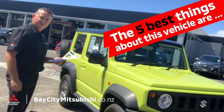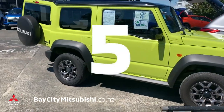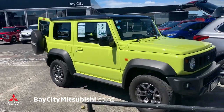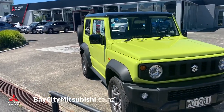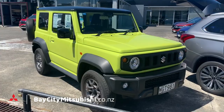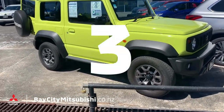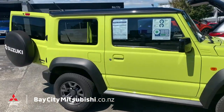Here are the top five things about this 2019 Suzuki Jimny Sierra. Number five: it's got to be the color — what a fun little car. Number four: it's actually got forward collision management and lane departure, so it is quite a safe vehicle even though it's quite small.